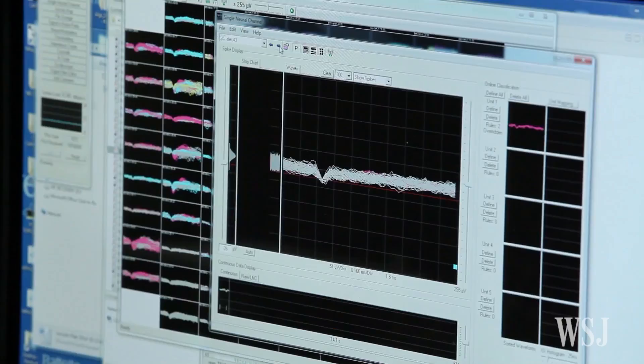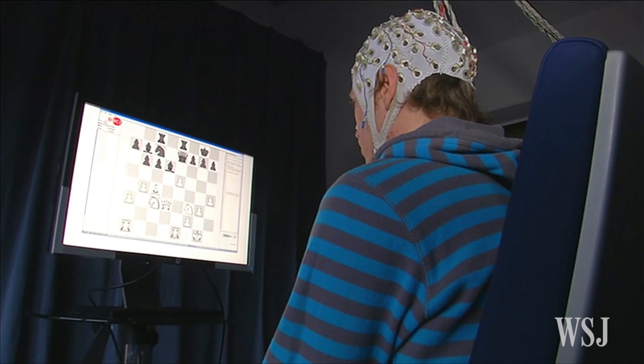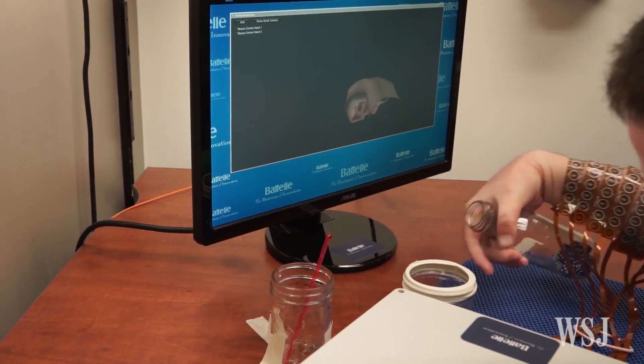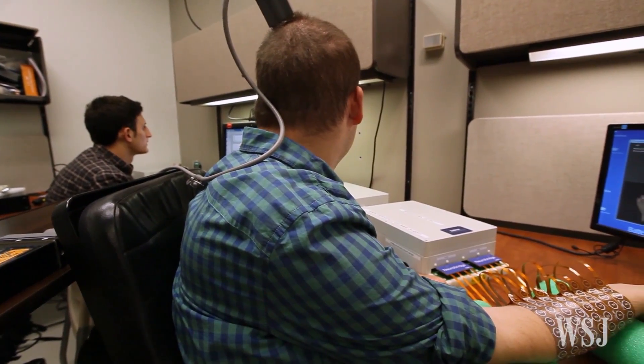Research on brain-to-computer interfaces has been going on for decades. Some interfaces are less invasive and don't involve implanting a computer chip in the brain. At Ohio State, the team working with Burkhart is aiming to improve their brain-to-computer interface so that one day cable hookups aren't necessary.